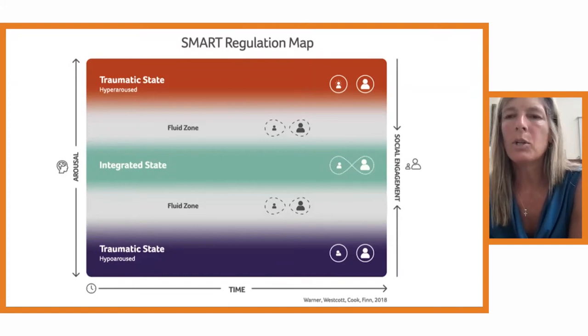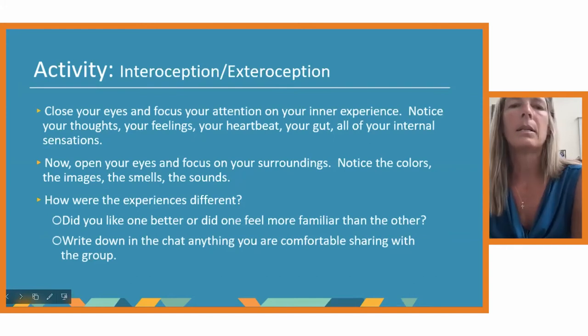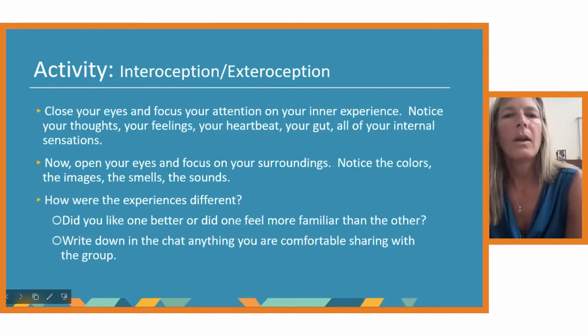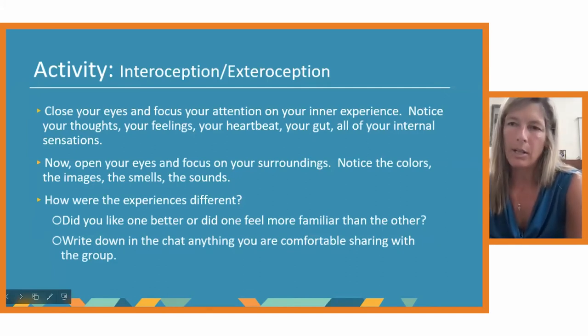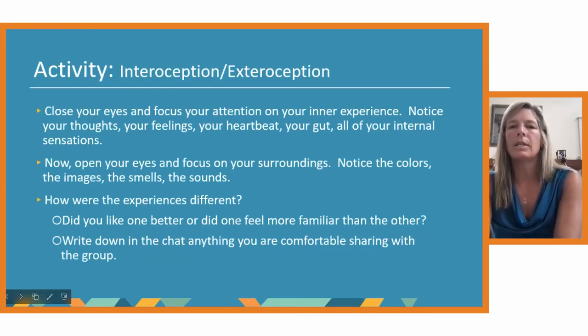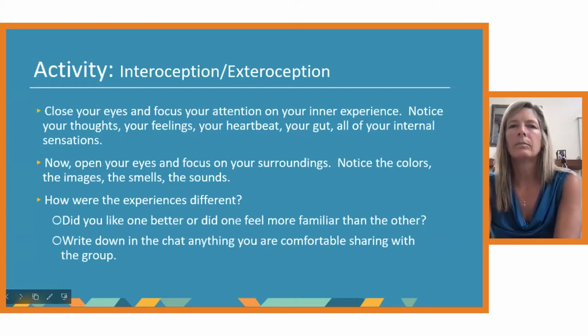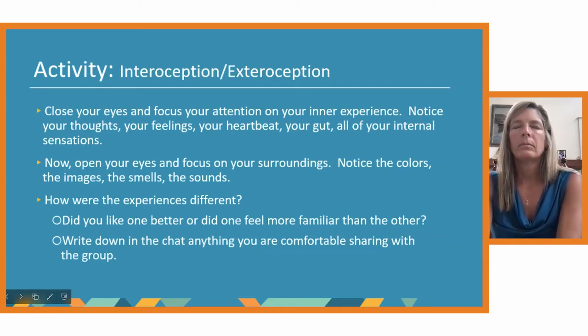What I want you to do now is close your eyes and focus your attention on your inner experience. You might take some deep breaths. Pay attention to your thoughts, your emotions, your sensations. See what changes. Do you feel your heartbeat? Now, where would you put yourself on the map? Just notice for yourself. For me, that lowered my arousal level for sure.